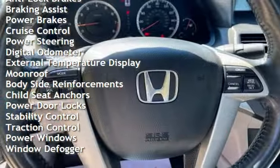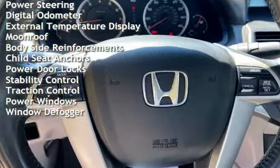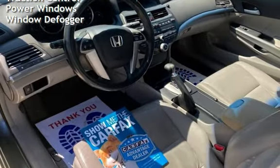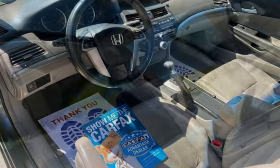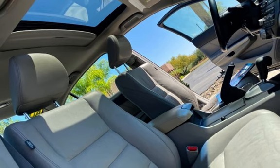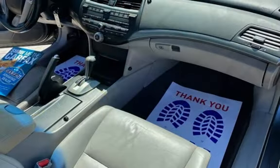Additional features include braking assist, power brakes, cruise control, power steering, digital odometer, external temperature display, moonroof, body-side reinforcements, child seat anchors, power door locks, stability control, traction control, power windows, and window defogger.